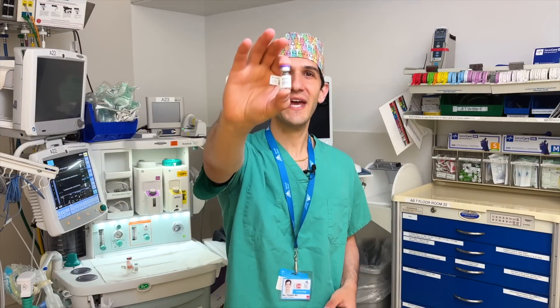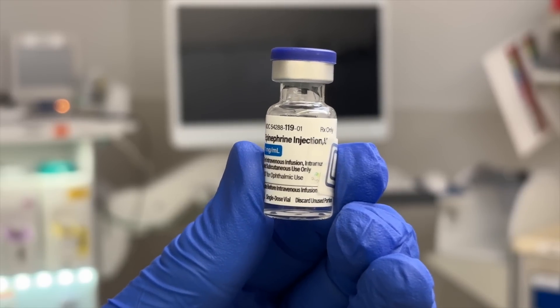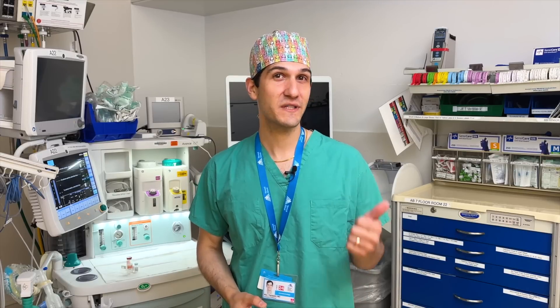The third and final medication that I always have available when taking care of pediatric patients is epinephrine. This is in a class of medications called alpha and beta adrenergic agonists, which is basically a fancy way of saying that it will increase blood pressure, increase heart rate, and increase the contractility of the heart — meaning how much the heart is squeezing. As you can imagine, this is very useful for situations where there's decreased cardiac output for any reason like what we've already discussed.